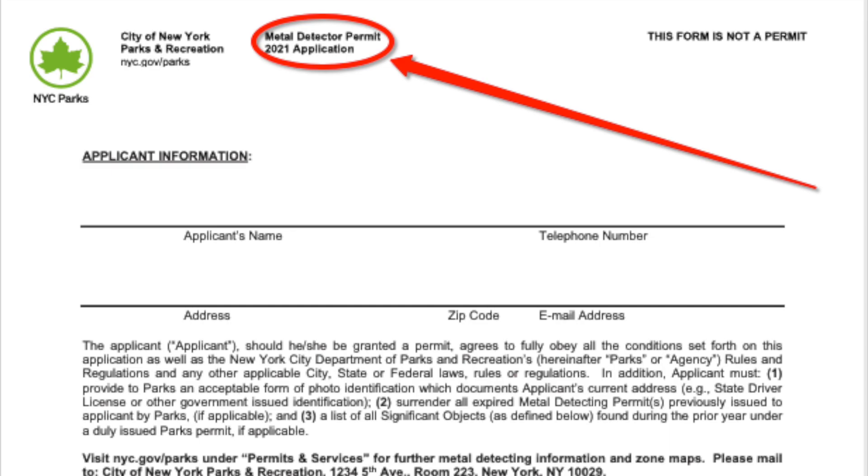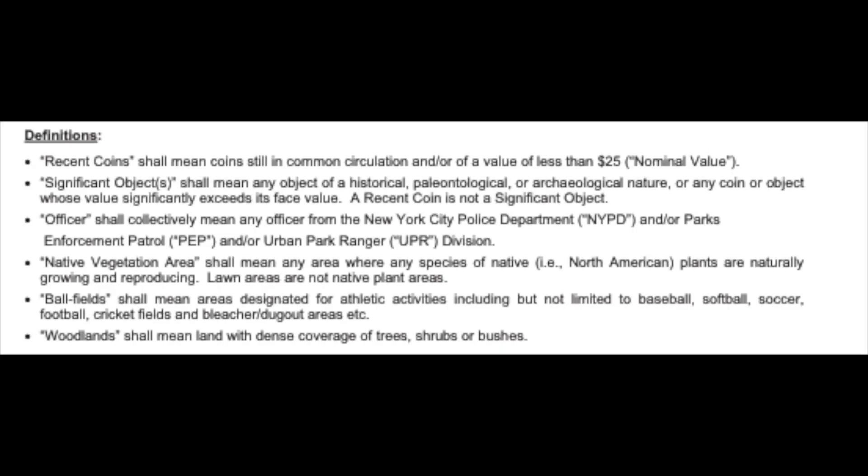You must surrender all permits when you reapply for a new one. If you happen to lose your permit, you will be required to provide a police report that it was lost. Best advice: don't lose your permit — keep it safe, keep it clean, and keep it on you at all times. On the back of the old permit, you must list all significant finds that you surrendered to the parks department. You do want to leave all holes you dig exactly the way the area was before you got there. If you are approached by any enforcement person, be cordial, kind, and courteous. If somebody asks you to leave, don't argue — just go. There are plenty of places in New York City to hunt.